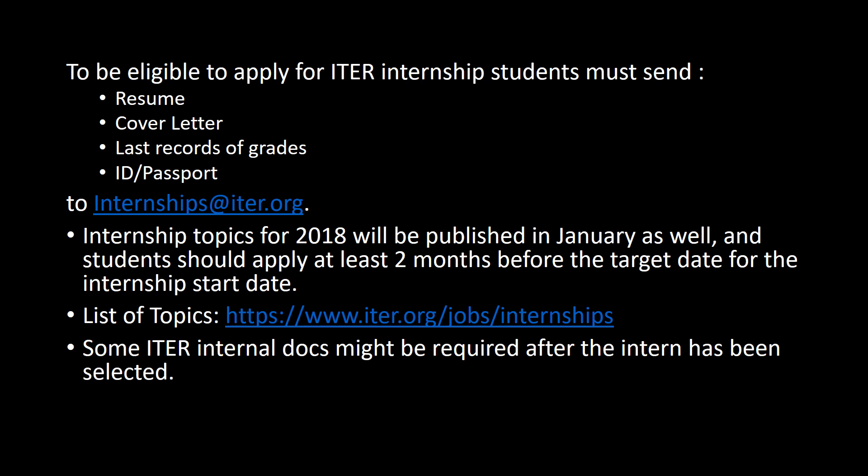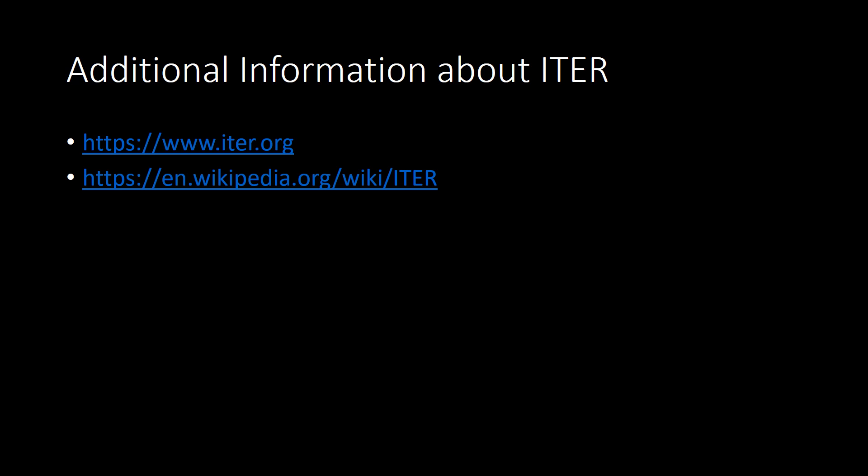Here are the requirements for how to apply for the internship. I recommend going to the list of topics for the most up-to-date listings of available positions. The following are links to the homepage of the ITER website and the Wikipedia page for ITER.